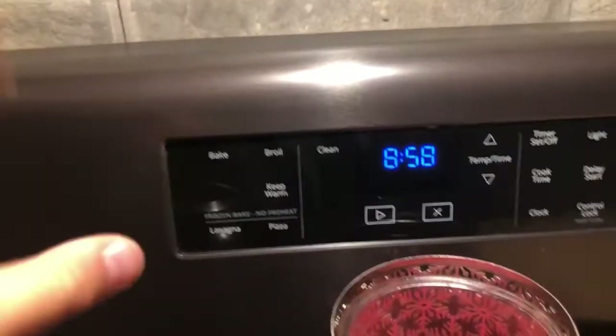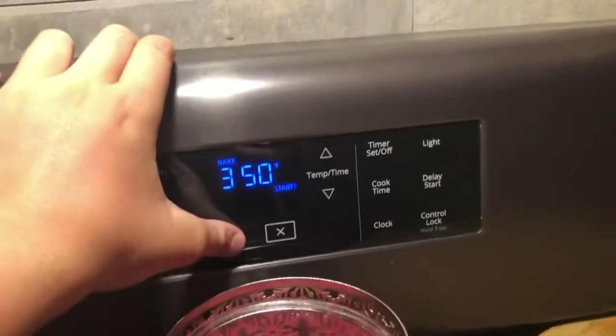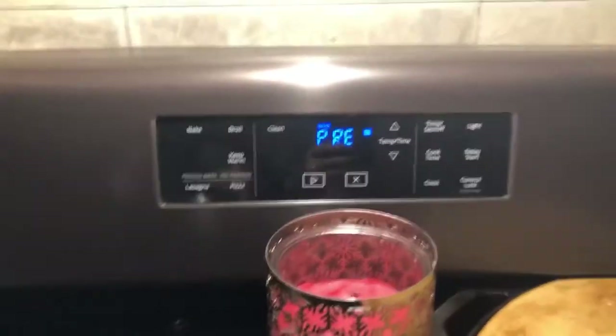We are back home ready to cook up this amazing rainbow trout. I'm gonna walk you through the steps of how I prepare it and cook it, so stay tuned. Our first step is to preheat the oven — 350 degrees is perfect — so we're gonna start that right up.